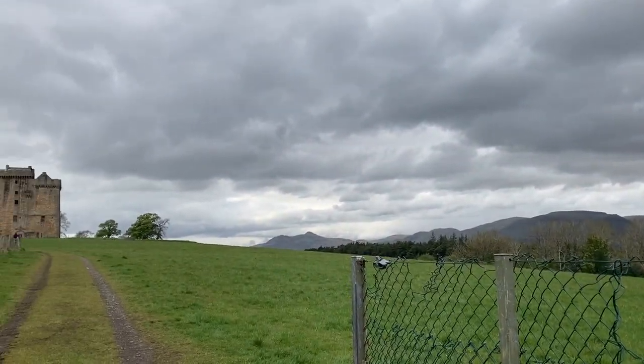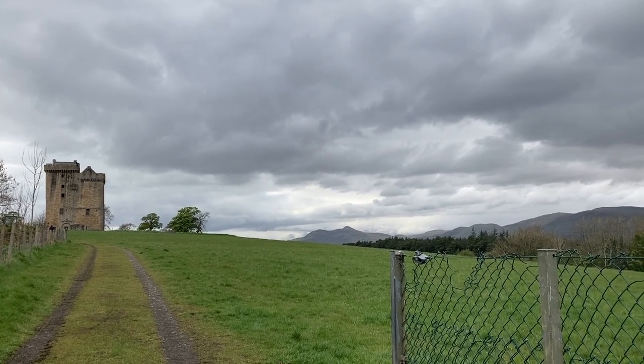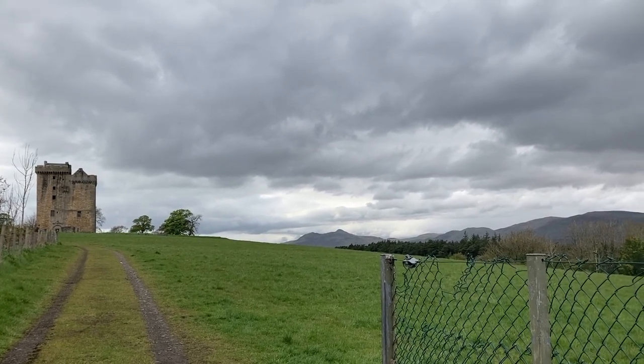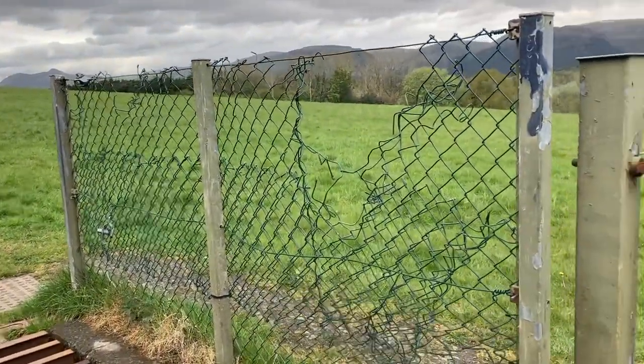That's the Ochil Hills over there. That's the Clackmannan Tower over there, just in the distance. And I think the Myot is right at the western end of the Ochils, just over there. So I'm just going to head through this way.